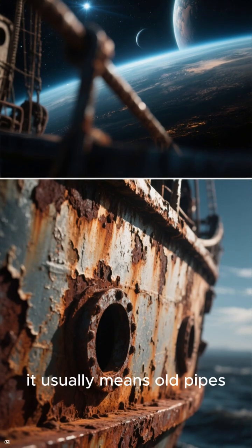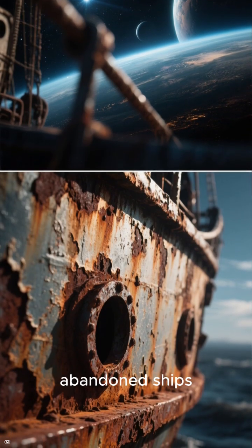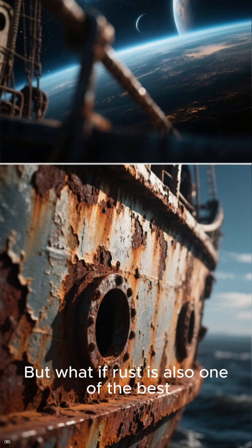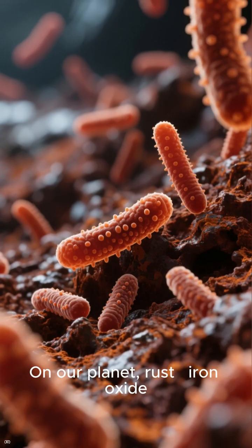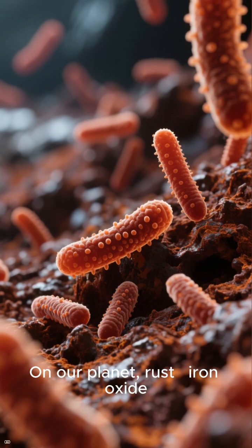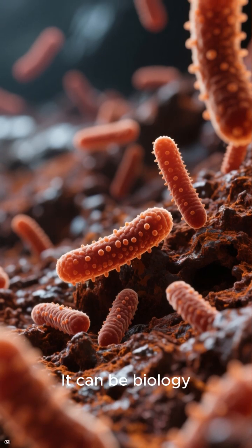Rust. On Earth, it usually means old pipes, abandoned ships. But what if rust is also one of the best clues for finding alien life? On our planet, rust — iron oxide — isn't just chemistry. It can be biology.